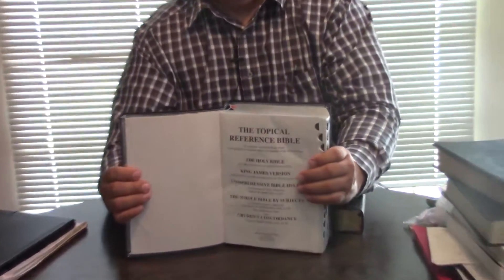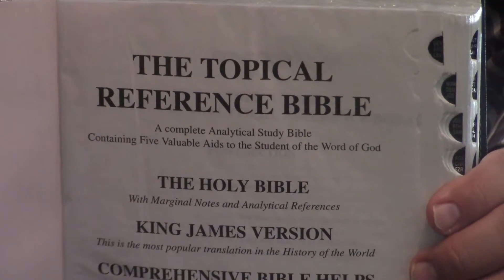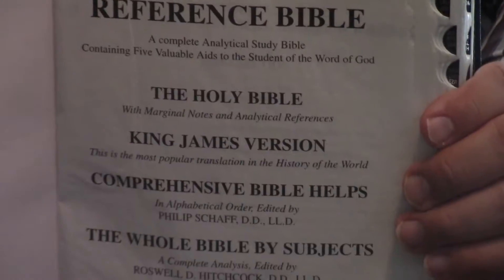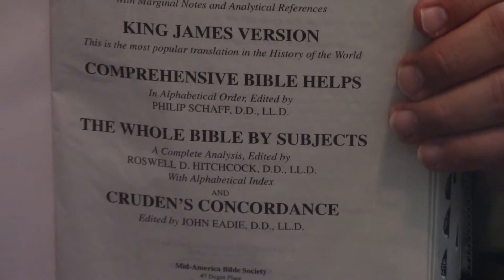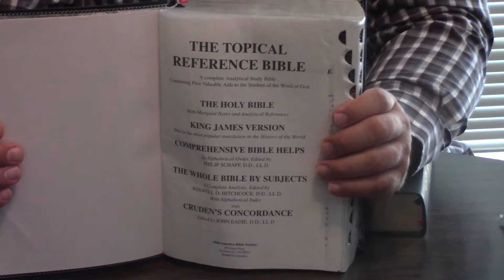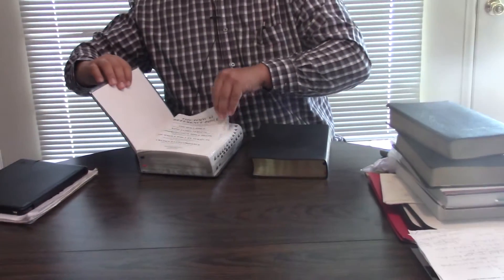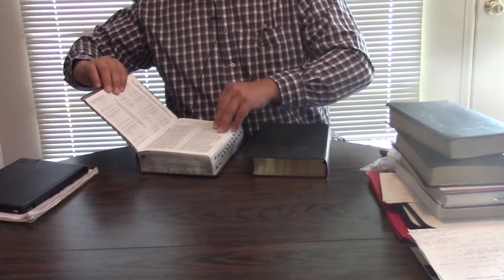So when we get to the Dugan, let me show you what's in it in case you haven't seen the other video. You can see the Dugan is about the same size, but it is thicker than the Premier Study Bible.